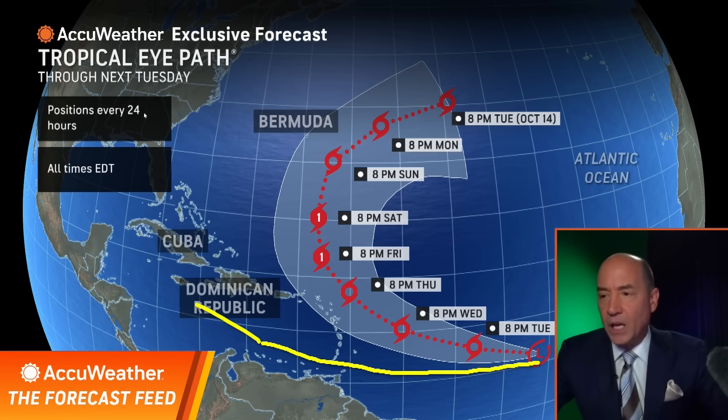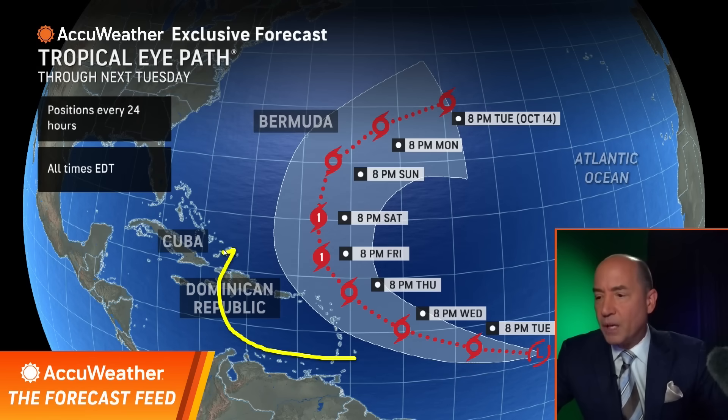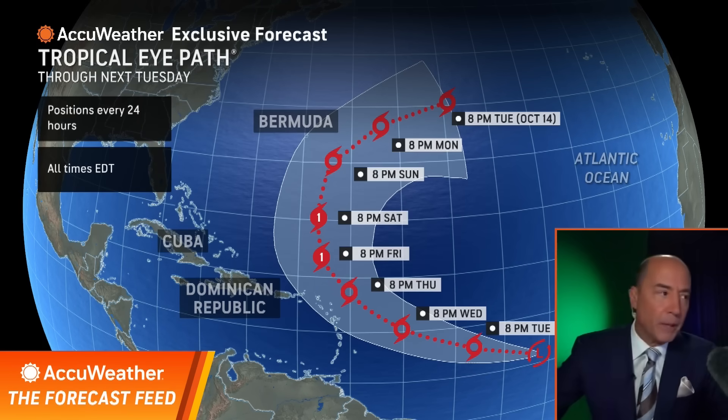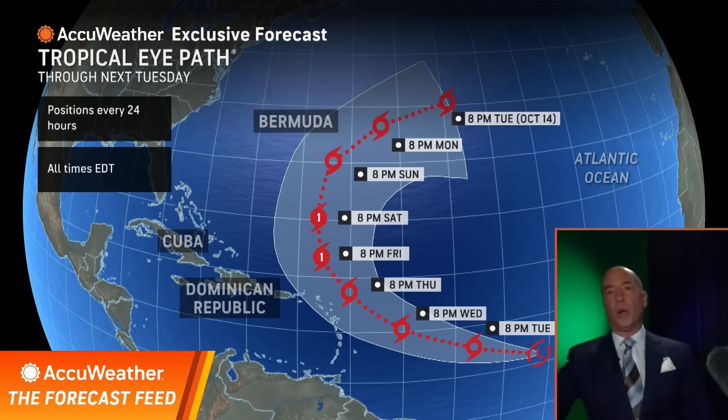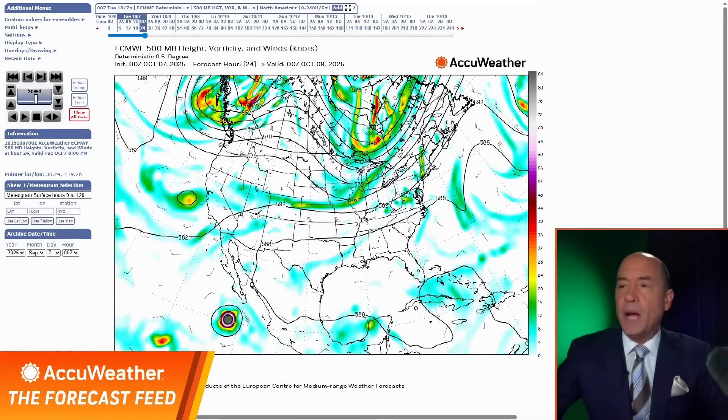Even if it did get into the Caribbean, you're going to see a big dip in the jet stream later this week, so it was not coming to the United States. I want to show you that dip in the jet stream coming as we head toward the end of the week, because that's going to have a huge impact in the tropics.